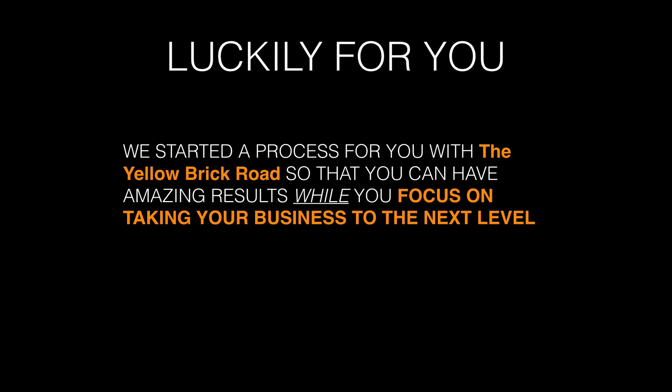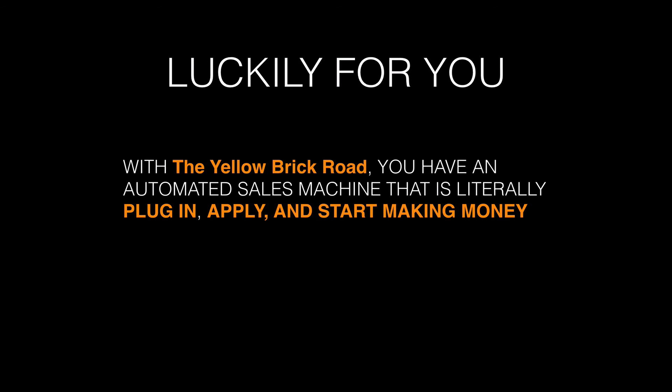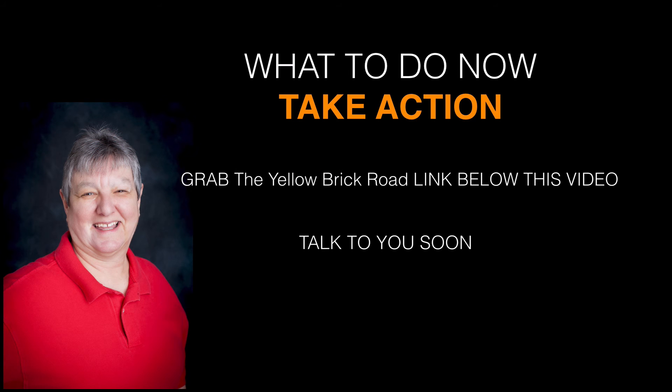Luckily for you, we started a process with the Yellow Brick Road so that you can have amazing results while you focus on taking your business to the next level. With the Yellow Brick Road system, you have an automated sales machine that is literally plug in, apply, and start making money. All you need to do is click on the link below this video, take action, and I'll talk to you soon.